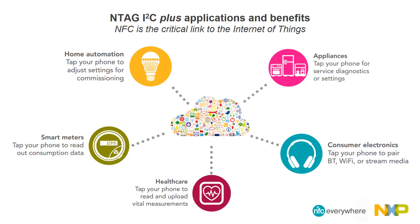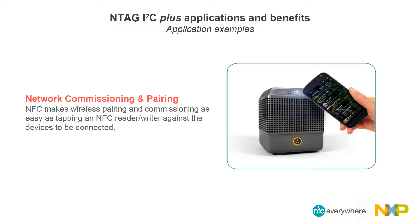NTAG I2C Plus can be used in any electronic device — we can see it as the critical link to the Internet of Things. Using NFC as a communication method can help address zero-power operation and maximize privacy, both at a very low cost. NFC makes wireless pairing and commissioning as easy as tapping an NFC reader against the devices to be connected. Proximity required by NFC offers increased security over longer ranges or open-credential transmission approaches.